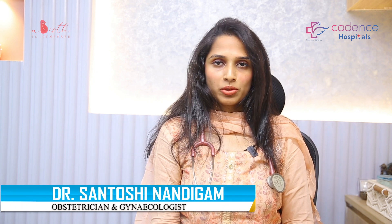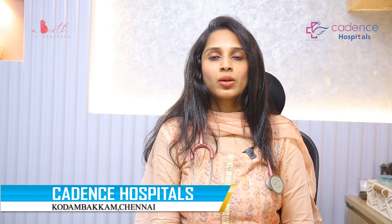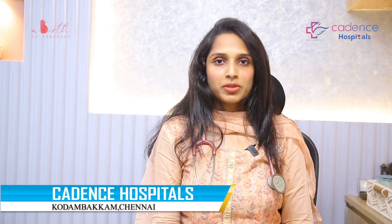Hello everyone, I'm Dr. Santoshin Nandigam, consultant obstetrician and gynecologist at Cadence Hospitals, Kodambakam, Chennai. Welcome to my YouTube channel.